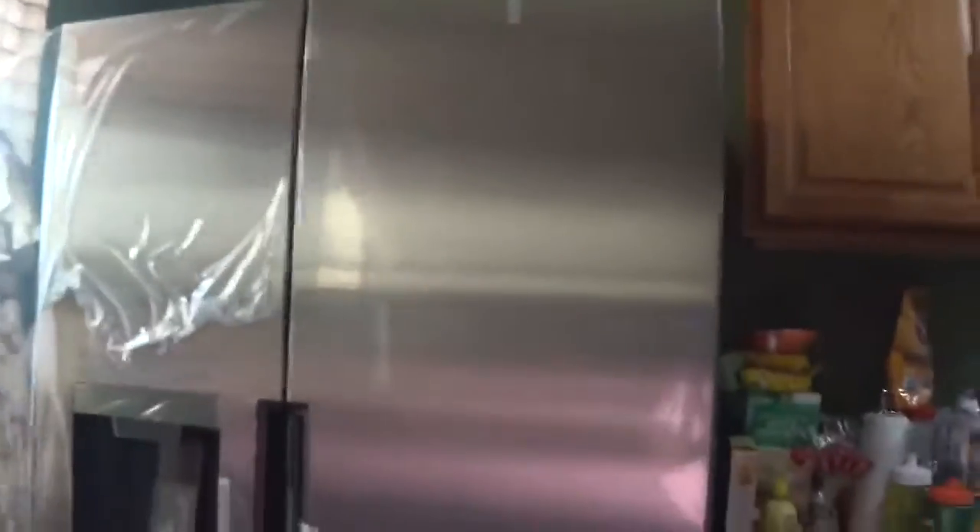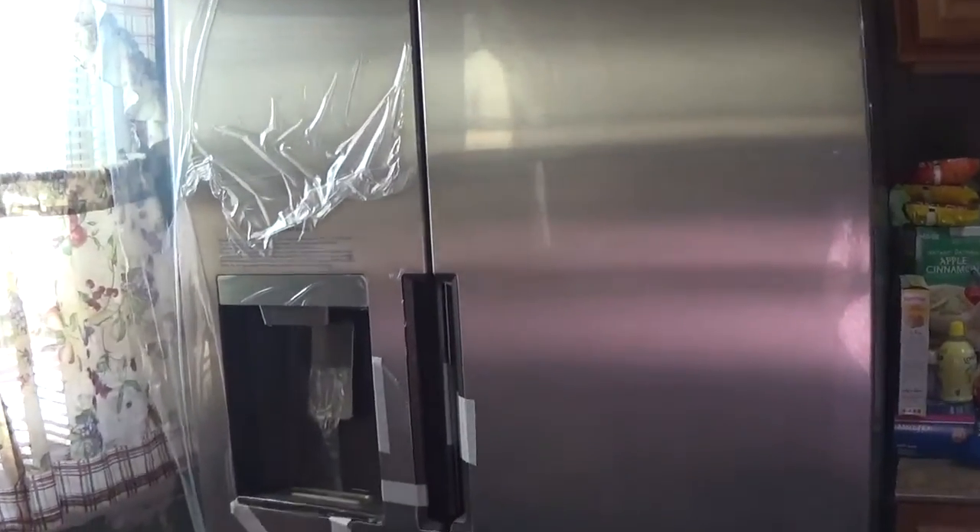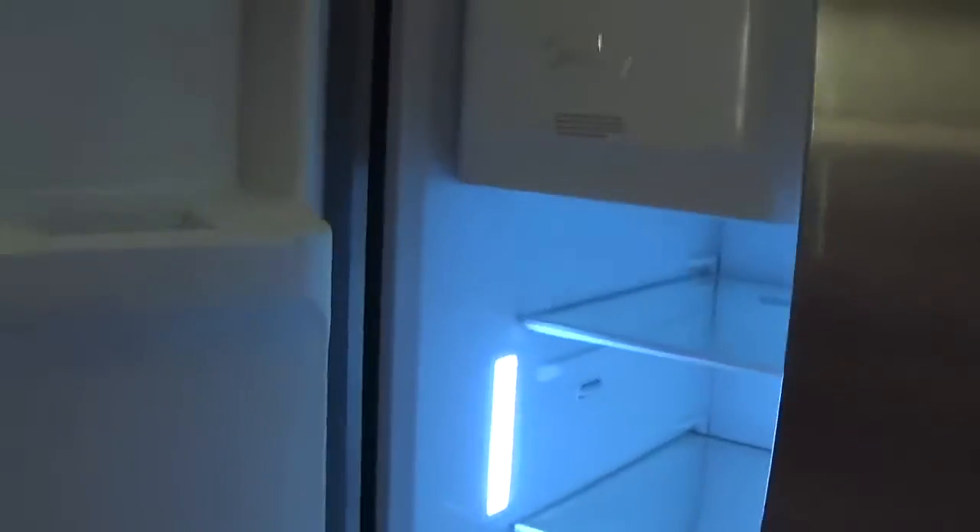Let me show you - this is the Midea refrigerator. It still has all the plastic on it, we just got it last night. It has this water dispenser right here. I'll be taking all the plastic out. It has the French door, two-door setup, so you pull like this and it opens up.